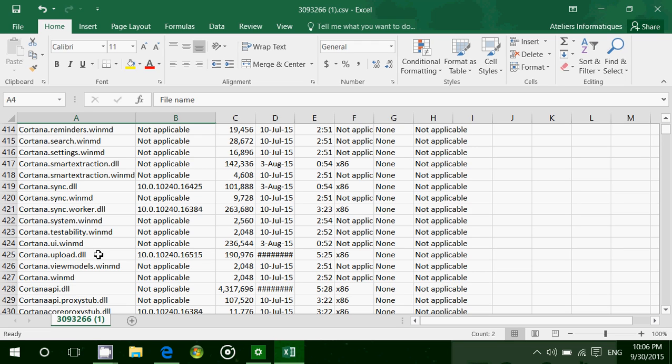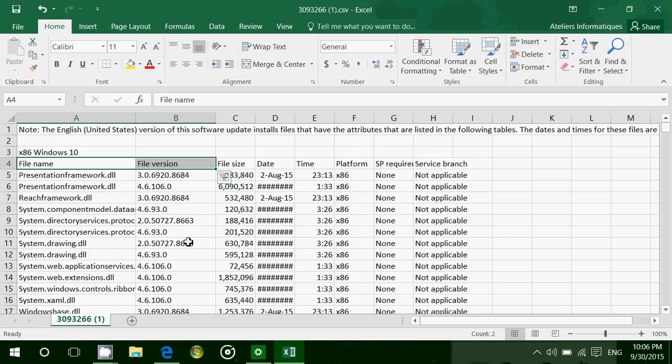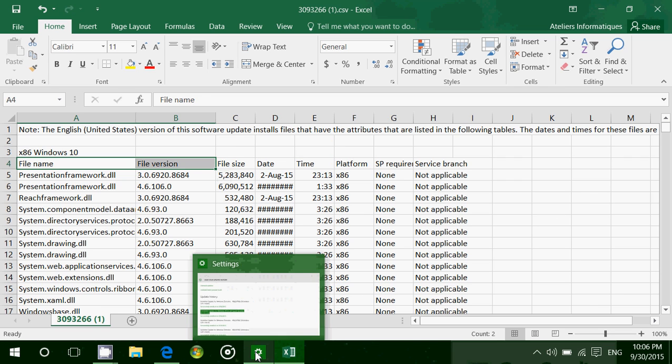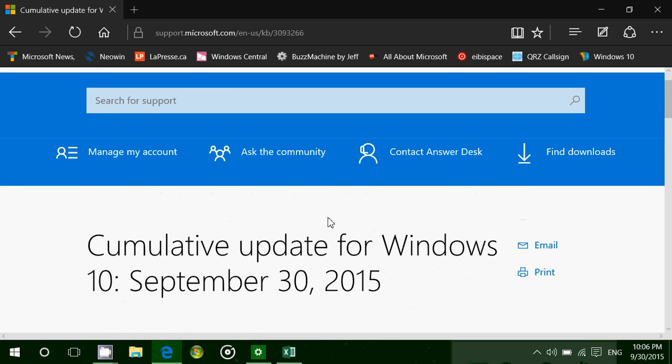Here we see Cortana stuff. So they've updated Cortana, they've updated all sorts of system files and stuff here. But unfortunately, they don't say anything. And I really, really think this is something they have to change.